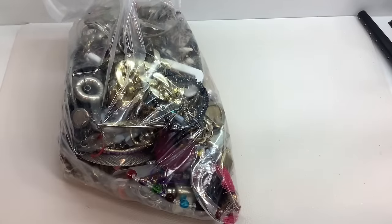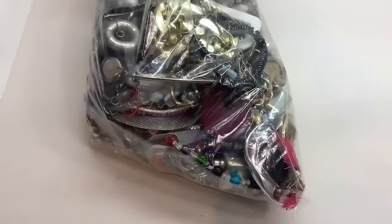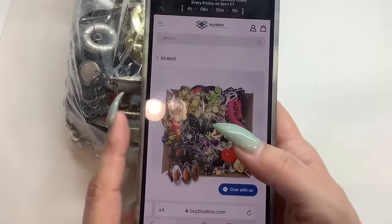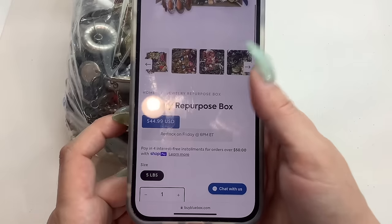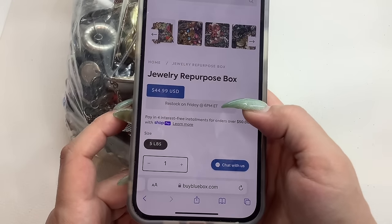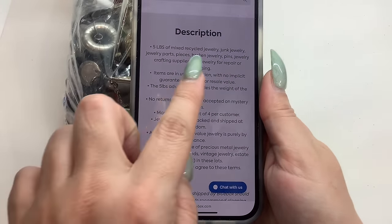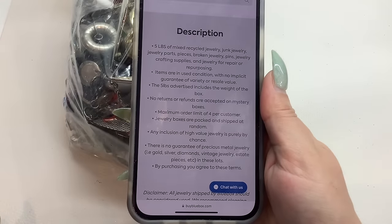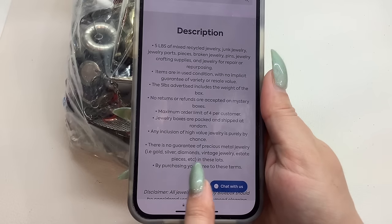Just a reminder — or if you don't know what a Goodwill Blue Box actually is — you go to goodwillbluebox.com under mystery boxes. This is the jewelry repurpose box. They restock every Friday at 6 p.m. Eastern. The description says it's recycled jewelry, junk jewelry, jewelry parts, pieces, broken jewelry, pins, jewelry crafting supplies, and jewelry for repair and repurposing. There is no guarantee of precious metal jewelry.